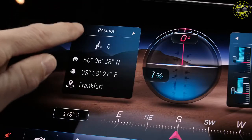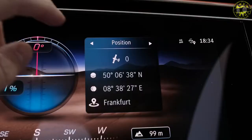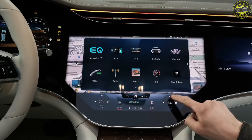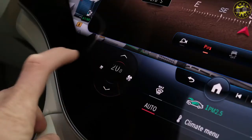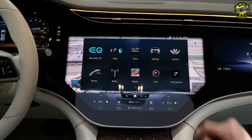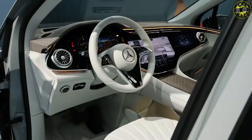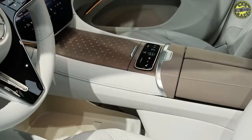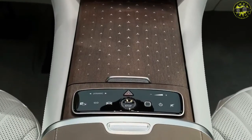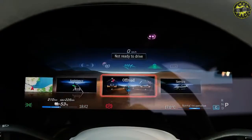The showstopper of the EQS SUV is its screen situation. The standard package includes a digital instrument cluster and a 12.8-inch portrait-style touchscreen unit, but that will rarely be seen because of the insane 56-inch MBUX Hyperscreen package. Basically, the complete dashboard becomes a screen, consisting of a 12.3-inch driver's display, a 17.7-inch central infotainment unit, and a 12.3-inch passenger display — all featuring OLED technology. This all-digital dashboard is coated with scratch-resistant silicate glass, and the heart of the system is an 8-CPU-core, 24 GB RAM processor.